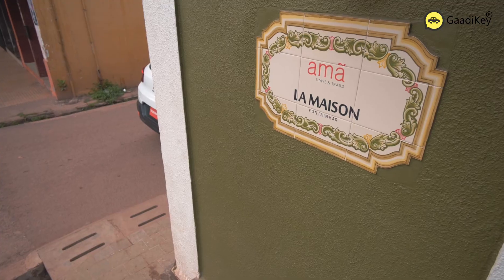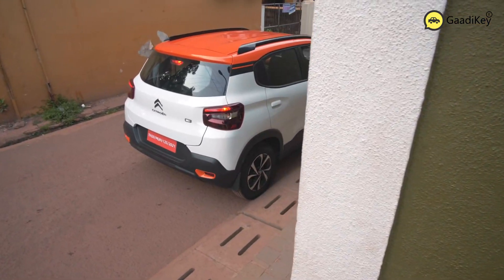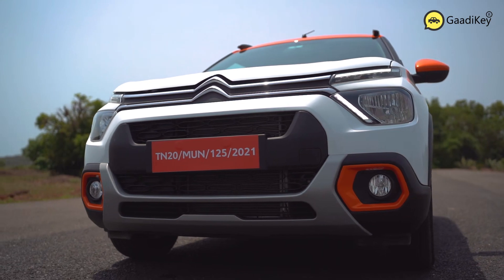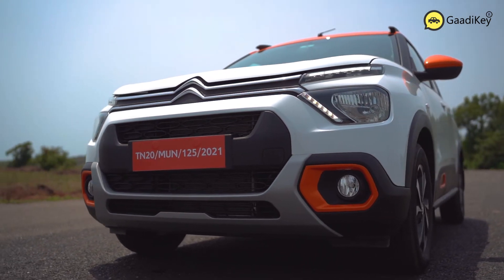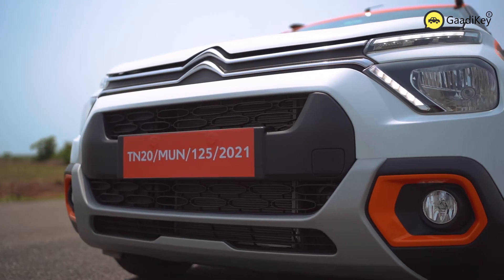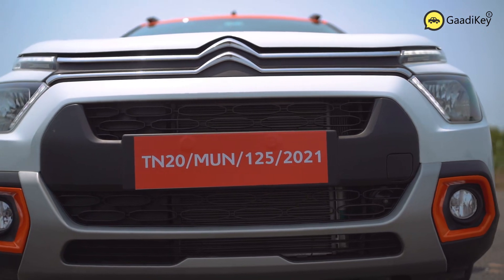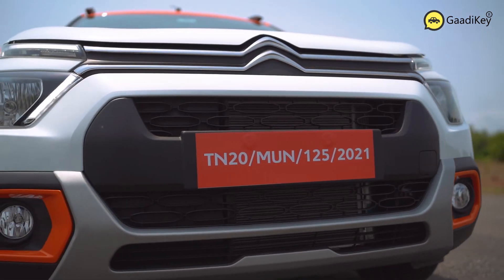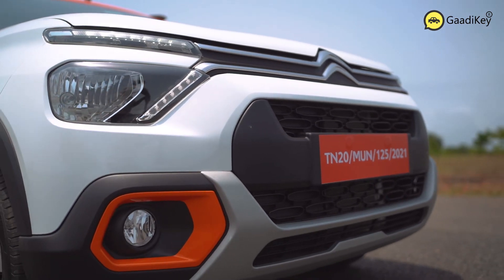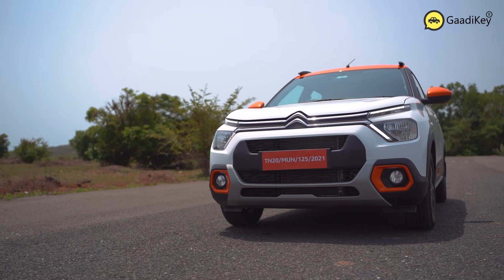The Citroën C3 looks pretty stylish and premium overall. From the front, the stylish chrome strip across the front grille flows into a chevron emblem, which blends really well with the aesthetics of the car. The dual LED DRLs are positioned uniquely and split distinctively at the front. The car gets halogen headlamps, and halogen-based fog lamps are housed inside an orange styling element which is pretty eye-catching.